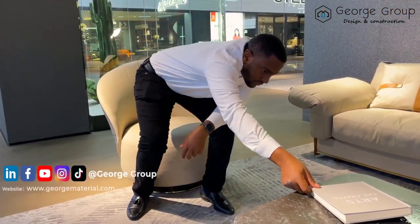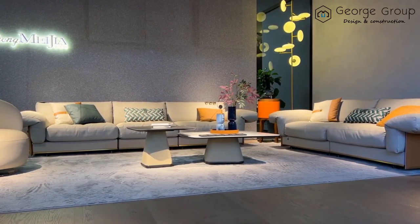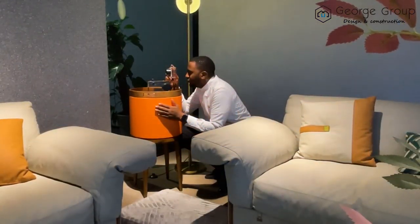Always remember, the main point of your house is the living room, and the main point of your living room is the sofa. I hope this video can help you make the right decision, because always remember — choosing your sofa can either make your design or break your design.